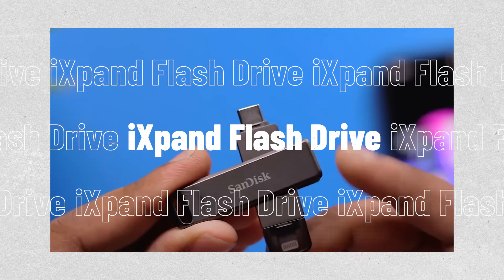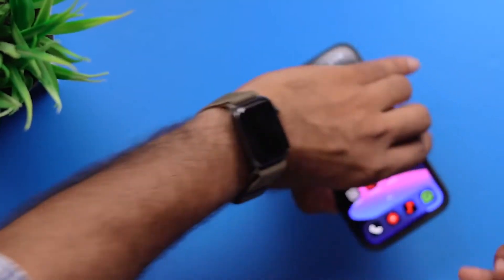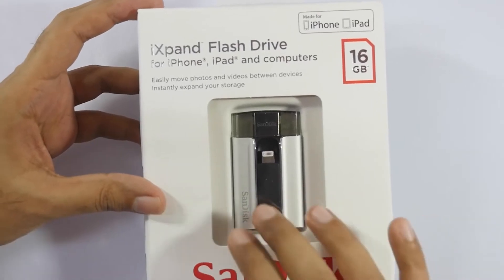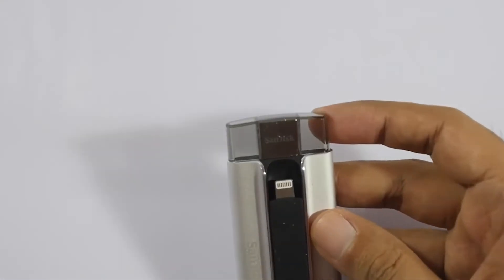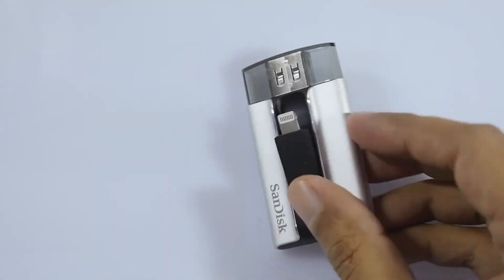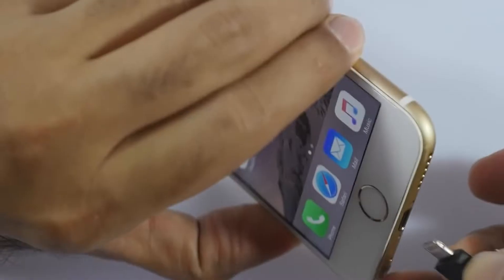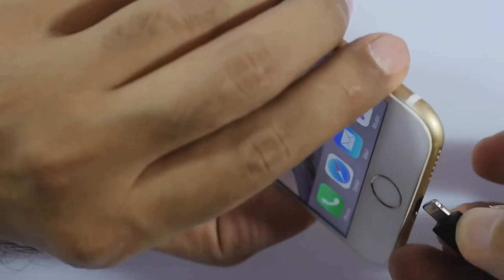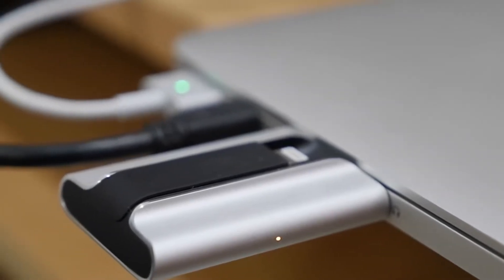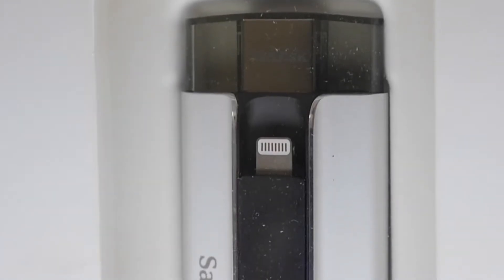At number nine, we have the SanDisk 128GB Expand Flash Drive Luxe. The Luxe is SanDisk's most recent Expand Flash Drive, which enables you to transfer picture and video files from an iOS device with Lightning support to a computer or Android smartphone with USB-C support. For iOS devices, it also features an automatic backup feature which you can access by downloading the Expand Drive companion app. The 256GB version costs $75, whilst the 128GB version costs $60, although at the timing of writing this video it is currently on sale for $48.